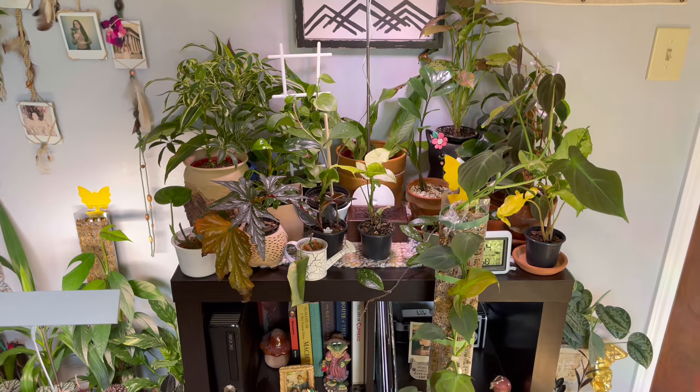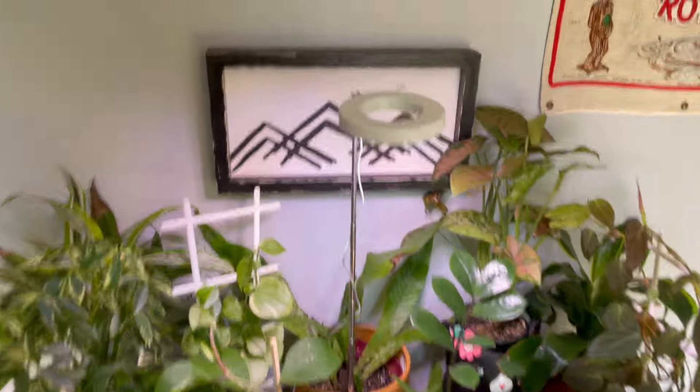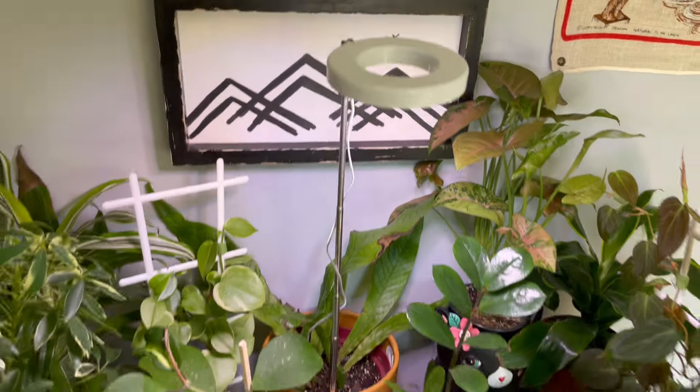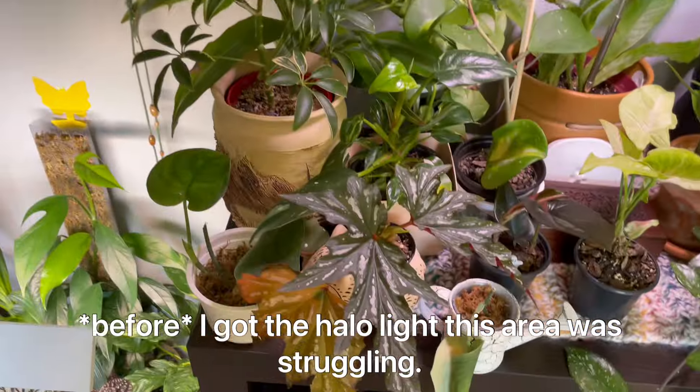I'll start with the shelf that was directly behind me. This is what I call my cube shelf. I'm using a halo light. In spring and summer it gets decent light, but fall and winter it was struggling.